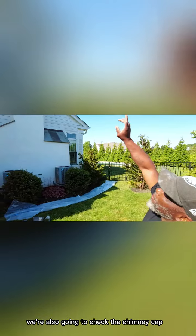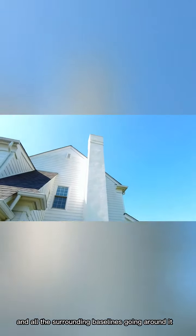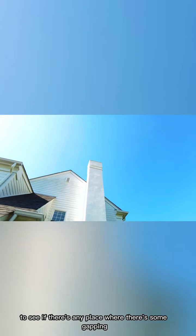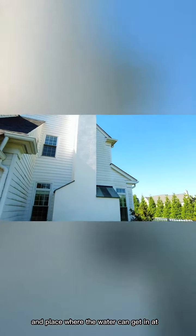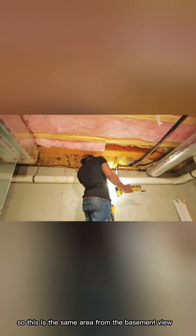We're also going to check the chimney cap and all the surrounding baselines going around it, to see if there's any place where there's some gapping and a place where the water can get in. This is from the basement view.